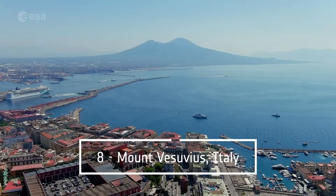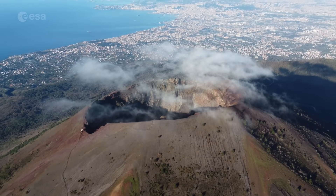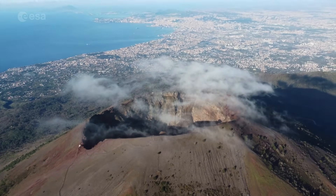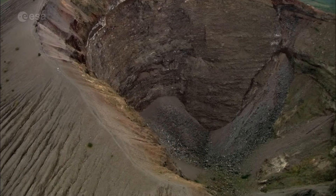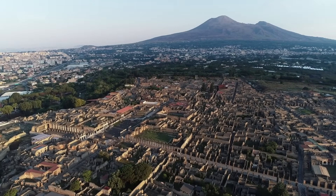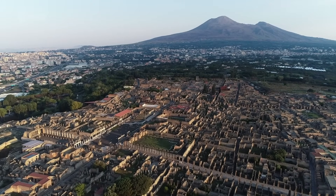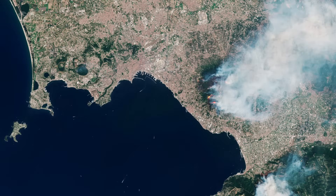Number 8: Mount Vesuvius, Italy. Mount Vesuvius is a stratovolcano located in southern Italy, near Naples. It's considered one of the most dangerous volcanoes in the world due to its history of devastating eruptions, including the one in 79 AD that buried Pompeii and Herculaneum. When Italy suffered high temperatures during a drought in 2017, wildfires broke out, ravaging the slopes of Mount Vesuvius. The huge plume of smoke led some to believe that Vesuvius was erupting again.